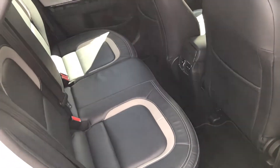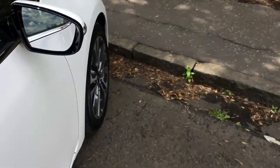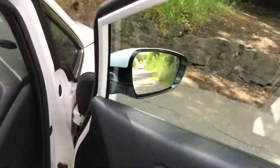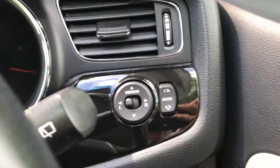It's full leather in the back, as will be in the front. As I take you into the driver side, you can see you've got front and rear electric windows and electric mirrors.